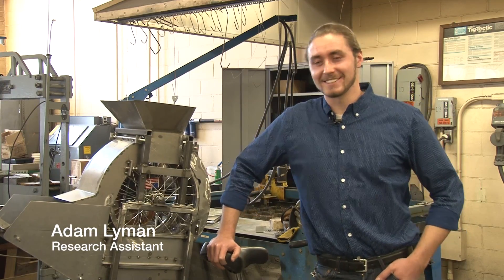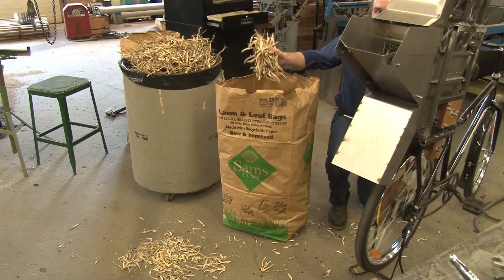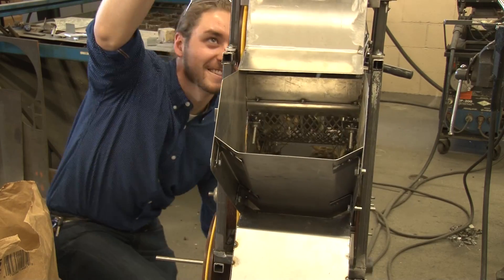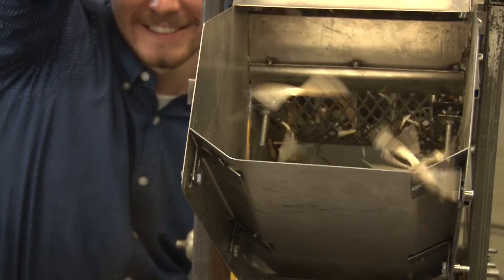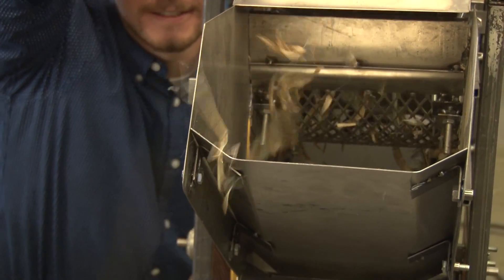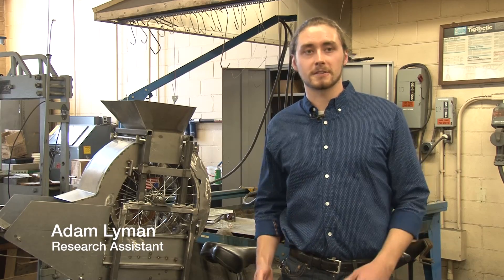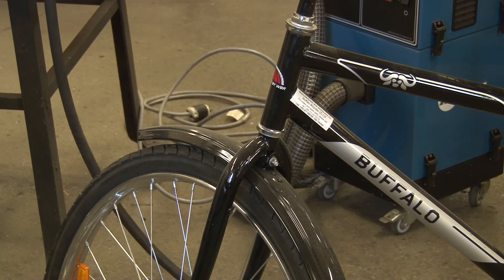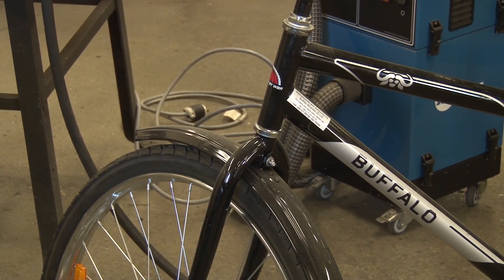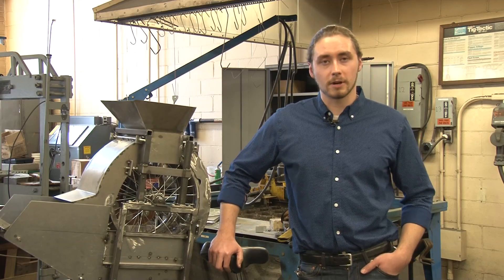Ten years ago, Lyman and three other engineering students at Michigan State University took a class together that worked with an environmental development group called NGO. A class project then led to the first semi-functioning prototype of what Lyman calls the bean thresher. The NGO in Guatemala came up with this idea of a bicycle-powered bean thresher, and they came to their professor Dr. Thompson with the idea that it could improve livelihoods in rural Guatemala.